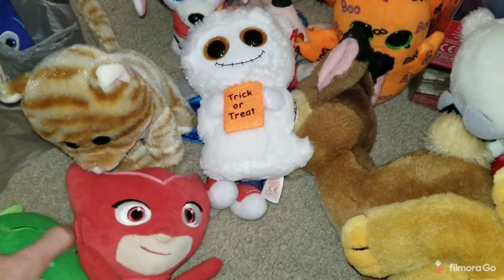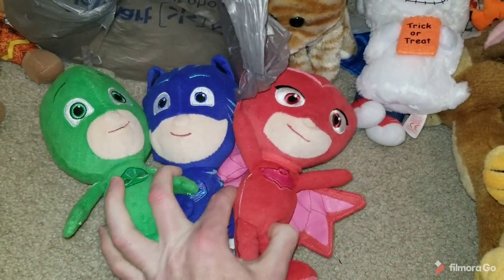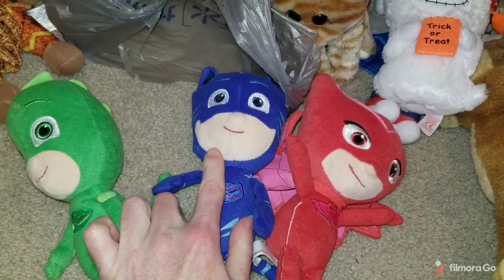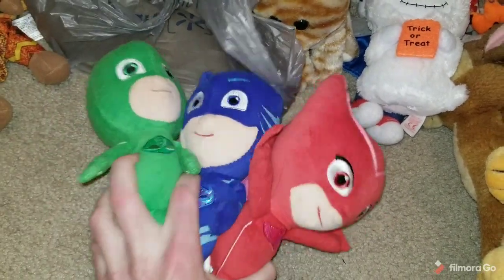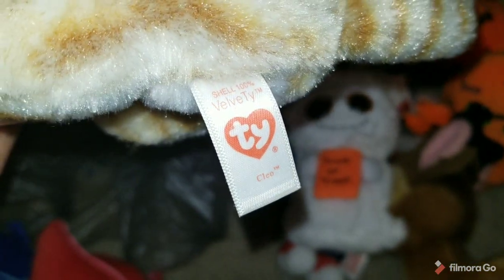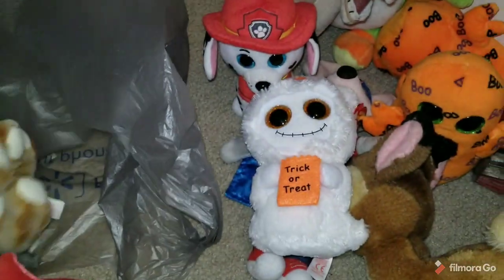First up is these three PJ Masks guys — or gals. I think Owlette's actually a gal. That one's Owlette, Catboy, and maybe Gekko. I don't remember exactly what their names are, but they're PJ Masks — I'll sell them as a lot. Got this little kitty cat whose name was Cleo — not really a Beanie Boo per se, but I still picked it up for 25 cents.